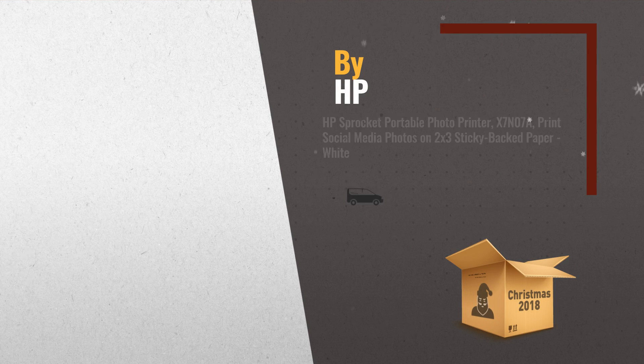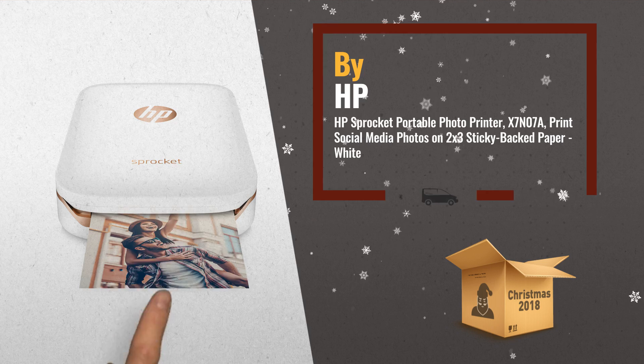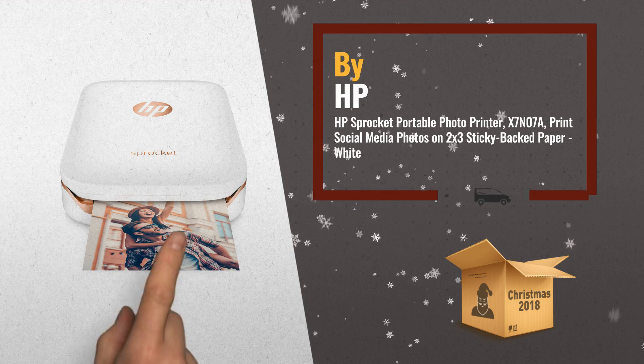Number 1: the portable, lightweight HP Sprocket Photo Printer. Print photos from your smartphone or tablet, just as easily as you post them, by HP.